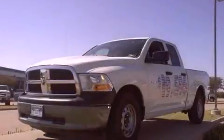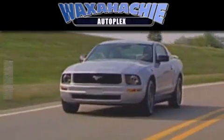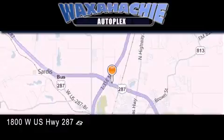Contact us today and schedule your opportunity to see this vehicle in person. Waxahachie Autoplex is located at 1800 West US Highway 287 Bypass in Waxahachie.